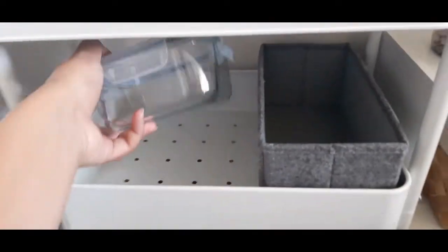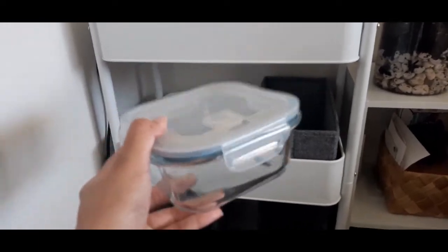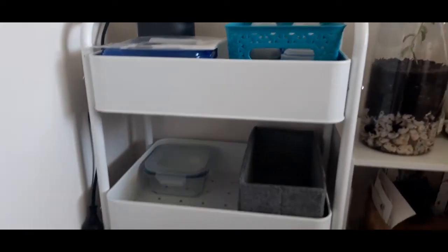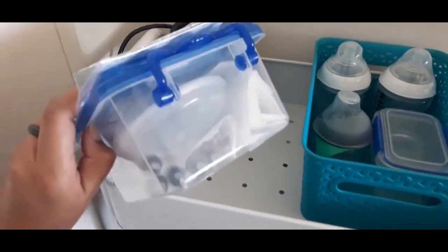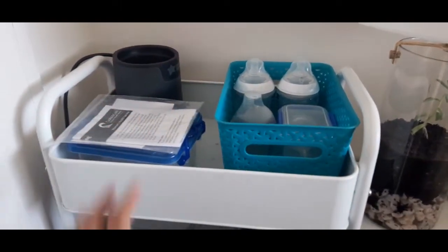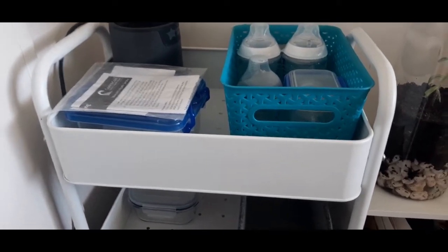This was also from Kmart — a little glass storage jar container. The purpose for this is going to be my reusable wipes, and it's just going to stay in here. The purpose of this trolley is going to be: up the top here is going to be my bottle warmer, and this is all my colostrum stuff — a little basket with baby bottles and teats. But this one's going to be like a feeding station slash nappy change station, and hopefully it's going to come in handy when I do night time feeds and night time nappy changes.